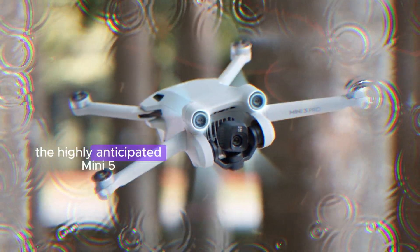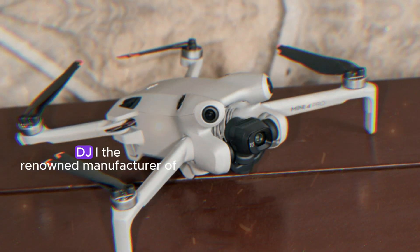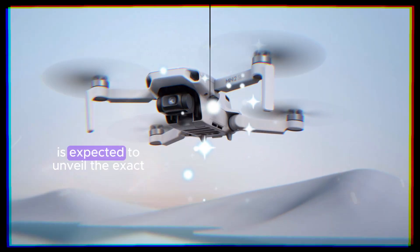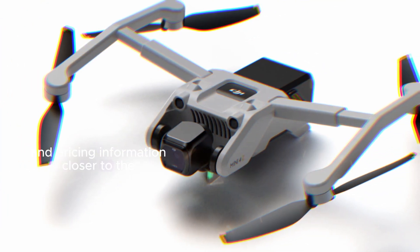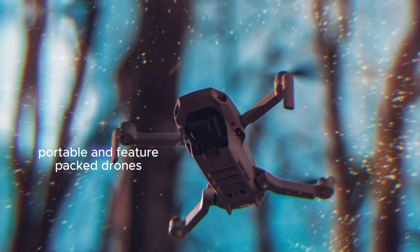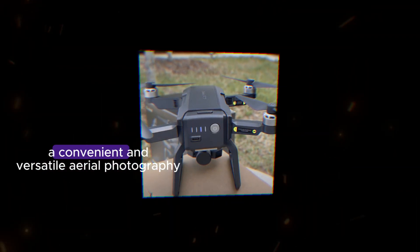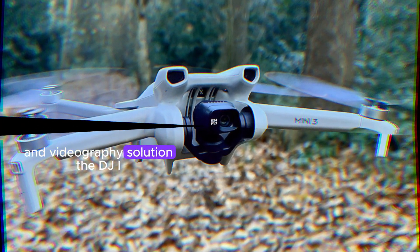The highly anticipated Mini 5 is scheduled to make its debut in November 2024. DJI, the renowned manufacturer of consumer drones, is expected to unveil the exact release date and pricing information closer to the launch date. This upcoming model is poised to continue the Mini series' legacy of compact, portable, and feature-packed drones, offering enthusiasts and professionals alike a convenient and versatile aerial photography and videography solution.